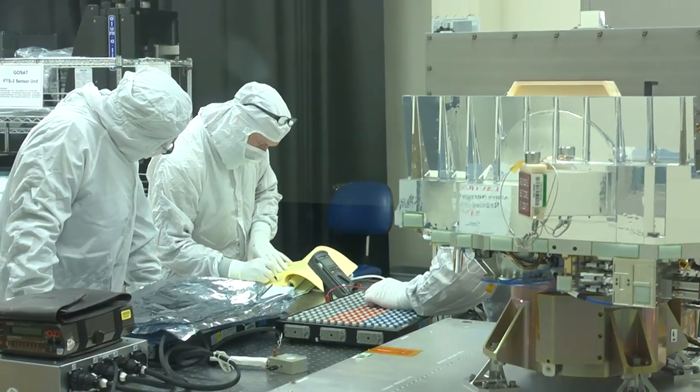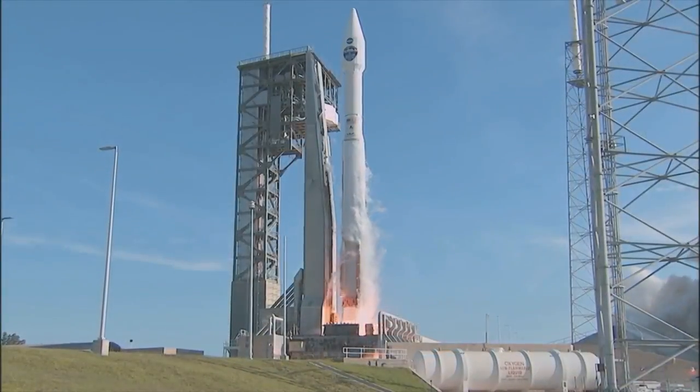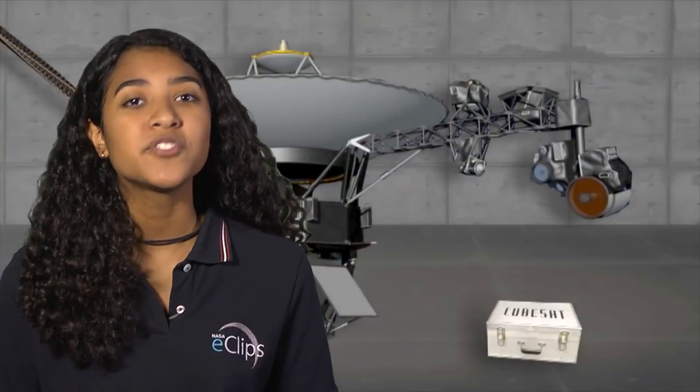But these satellites are expensive to build, and they are expensive to get into space. With all the changes in technology, is there a way to make satellites smaller, kind of like these cell phones got smaller?